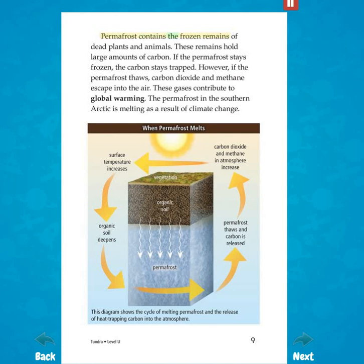Permafrost contains the frozen remains of dead plants and animals. These remains hold large amounts of carbon. If the permafrost stays frozen, the carbon stays trapped. However, if the permafrost thaws, carbon dioxide and methane escape into the air. These gases contribute to global warming. The permafrost in the southern Arctic is melting as a result of climate change.